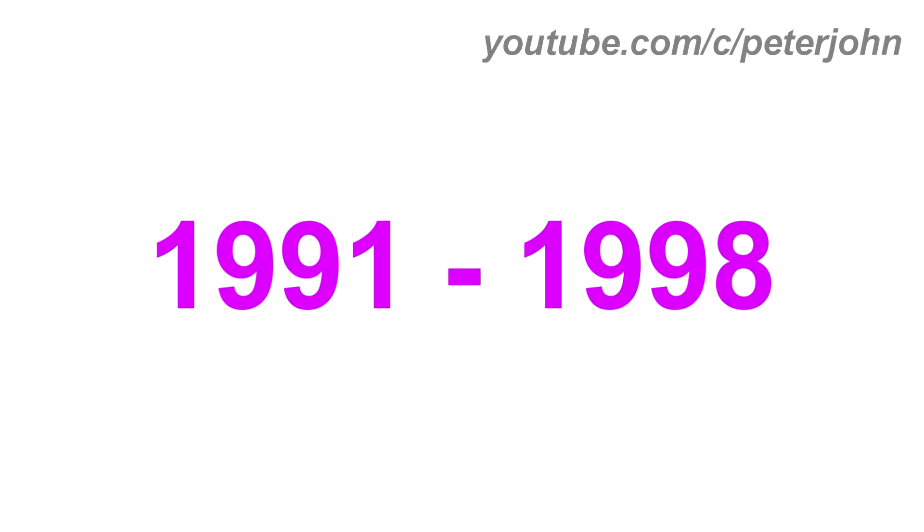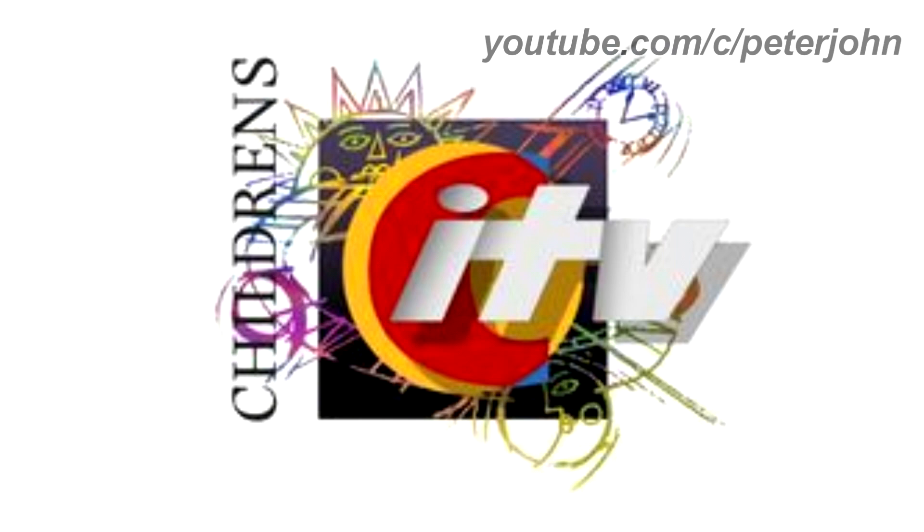1991 to 1998, there is the word 'Children's' in black text, and on the right of it there is a black square, and on it there are some drawings, and on it there is a yellow circle, and on it there is a letter C in red text, and on it there is the word 'ITV' in silver text. Here is a bumper.